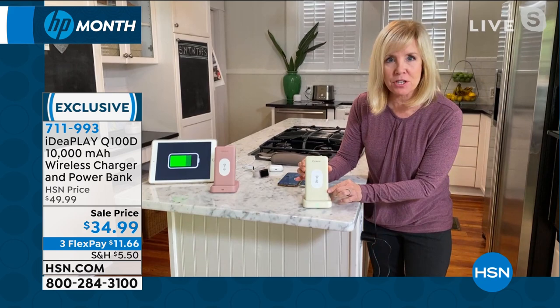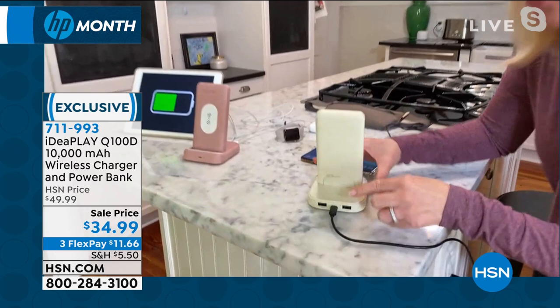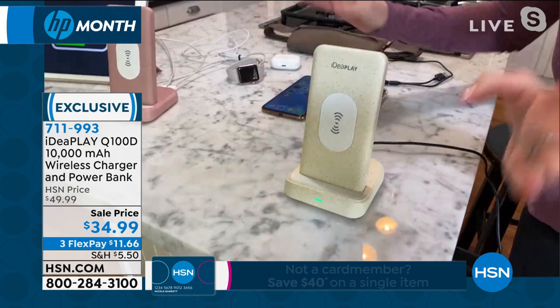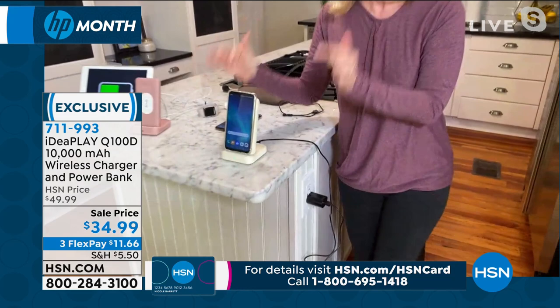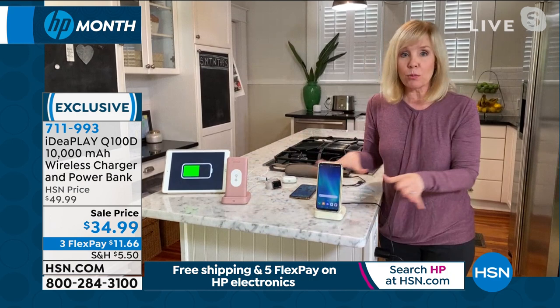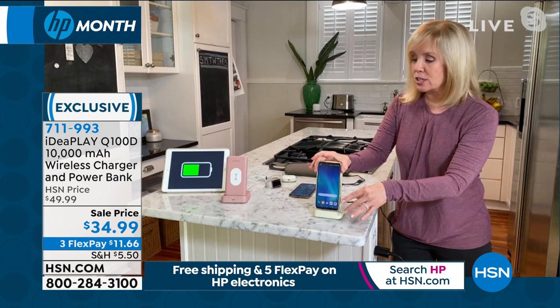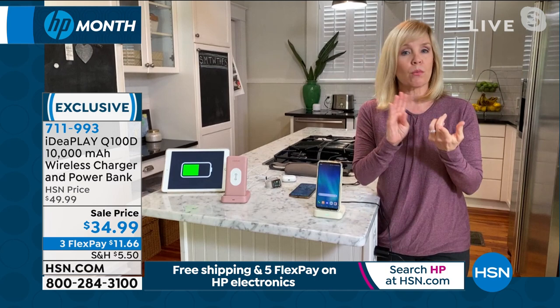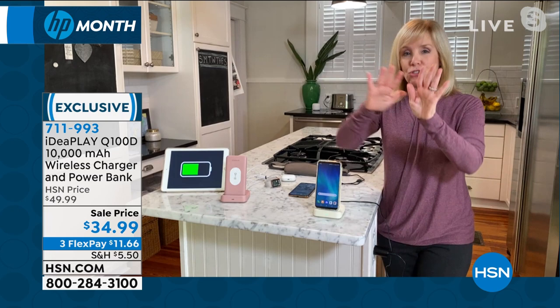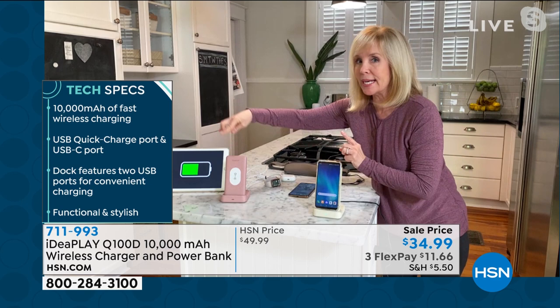IdeaPlay uses top-of-the-line technology. On the back of the power bank, you can charge two phones at the same time, or your earbuds and watch. At the same time, place your wirelessly-enabled phone on top — Apple or Android — and it charges wirelessly. No wires, no cables. Place it by your desk, nightstand, or kitchen. You'll want to check if your phone is wirelessly enabled, but if not, you can still use the power bank with a cable.